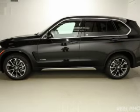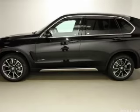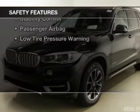Heated rear seats, power folding mirrors, and Bluetooth connectivity. Safety was made a priority with these features.